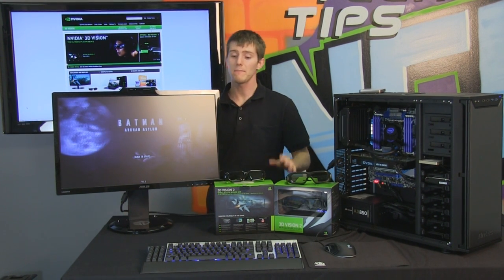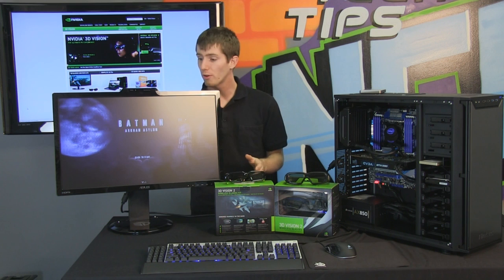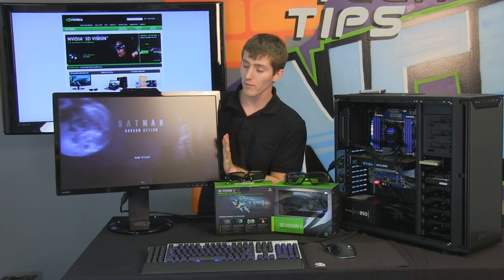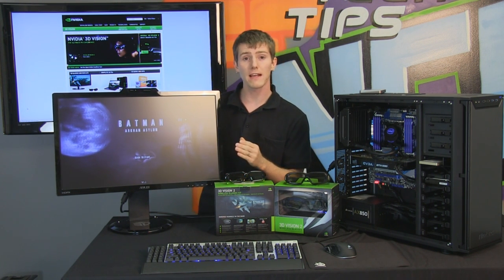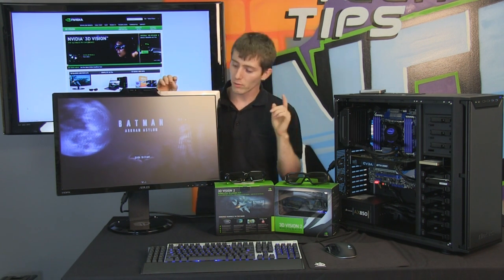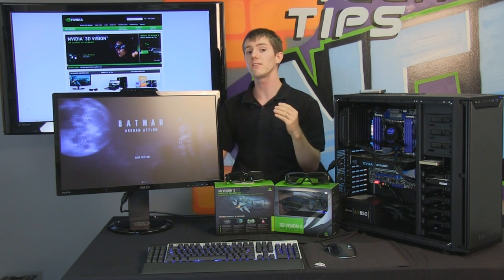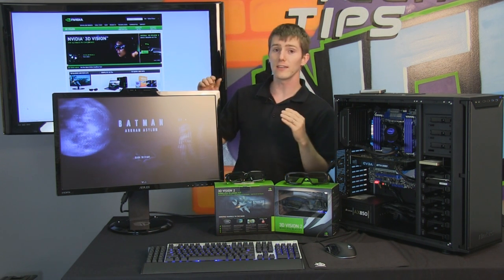Most of the technology that makes 3D Vision 2 special is not in the new glasses but rather in the monitors. To get a monitor that supports 3D Vision 2, you need to find one with Light Boost technology. Light Boost modulates the backlight of the monitor — in this case the VG278, which has an LED backlight — in order to increase the brightness of the perceived image, as well as to decrease the crosstalk between the left and right images, so you see less of the left image in your right eye, less of the right image in your left eye, and the whole thing is brighter.